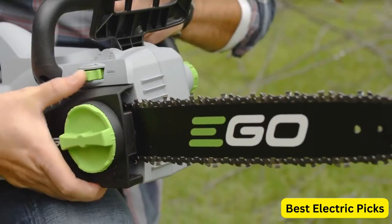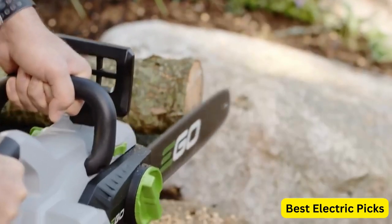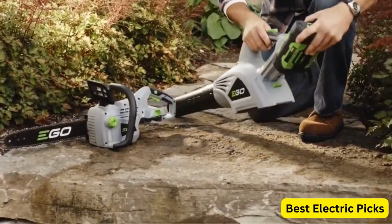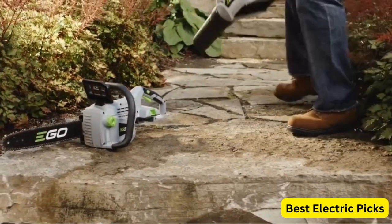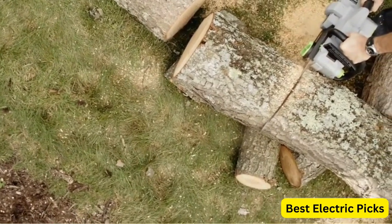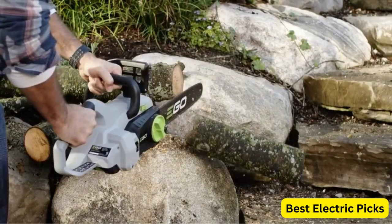The included charger ensures that you can quickly recharge the battery when needed. The Ego Power Plus CS1401 also features a tool-less chain tensioning system, making it easy to adjust the chain for optimal cutting performance. Overall, the Ego Power Plus CS1401 Cordless Chainsaw offers convenience, power, and versatility for your cutting needs.